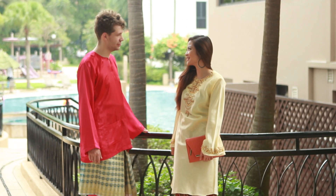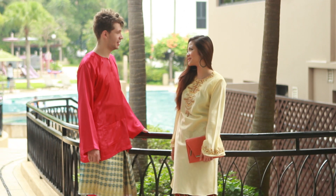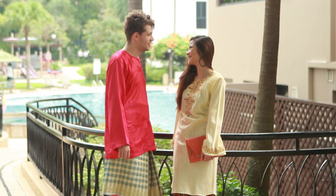What Starrs has on now is called a teluk langa. What makes it different from the cekak musang is the pesak and lekko kolam. The pesak is basically the panels on either side of the shirt. We've paired this particular outfit with a samping in a contrasting colour to bring out the colour of his baju.